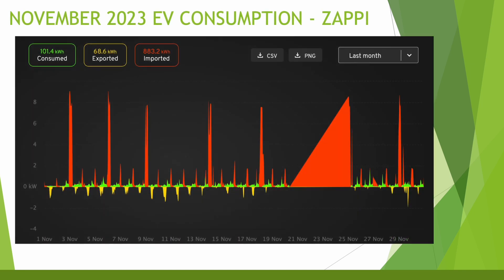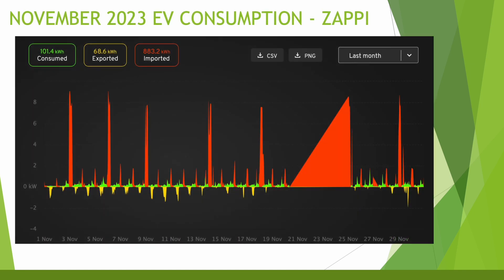Looking at my EV usage, yet again we don't have an accurate reading from the Zappi and the Harvi. The Harvi seems to be losing connection to the router for some reason, and there's not much distance between them so I have no idea why this keeps happening. I'm hoping I've now fixed it for a more stable connection going forward. It totally skewed the usage for the month, joining two charges together and recording a much higher reading than we actually used. The actual amount for my EV throughout November was 344kWh, pretty much on a par with last month, although the cold weather does seem to have affected the range quite a bit.